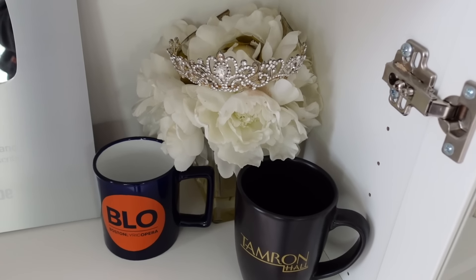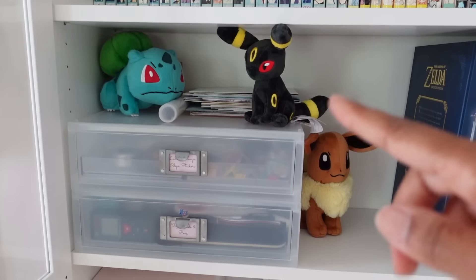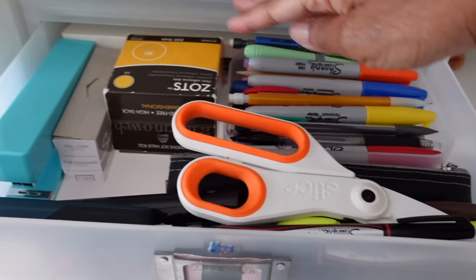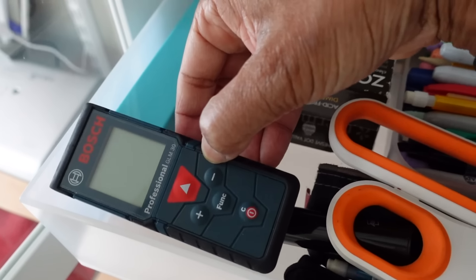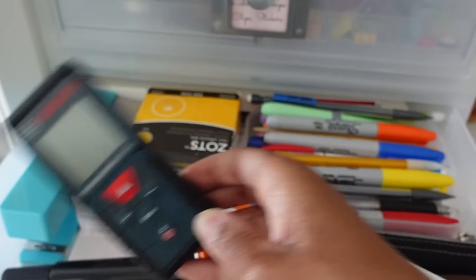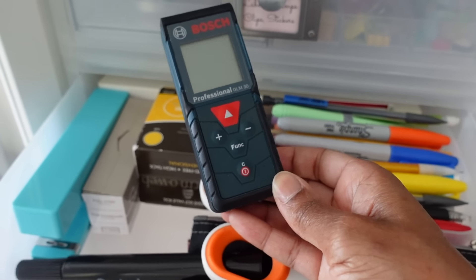On the next shelf we just have a few office supplies and some Pokémon, and I have some mail there I have to go through. The office supplies are not very exciting - I just have some scissors, markers, and zots, which are little adhesive dots that come in handy a lot. Also a stapler and an electric measuring tape. This is very useful. When I was seeing clients in person, it was really, really helpful. Now it's just really helpful for measuring things around the house.